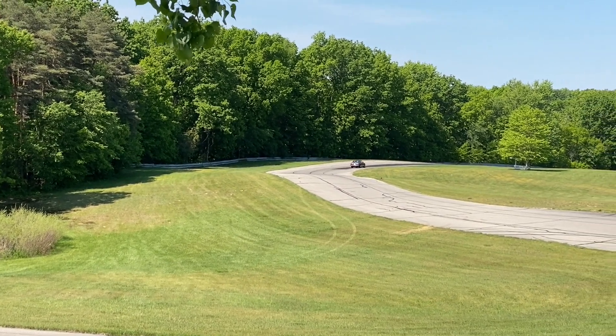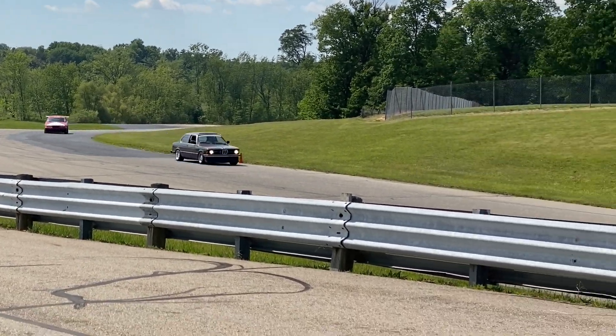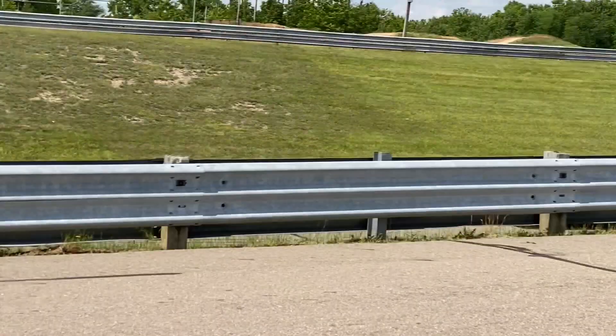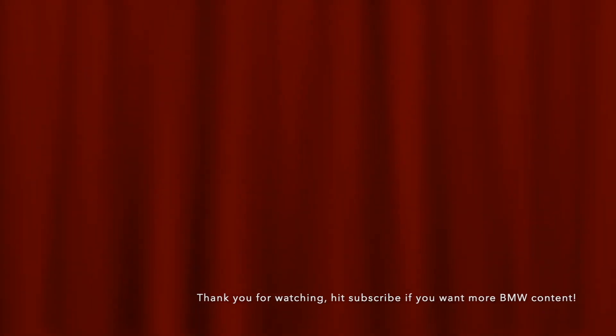All in all, it was a successful day at the track. Ended up dialing it back to about 10 pounds of boost and got a good two hours of track time throughout the day. She held up really good — can't wait to get back there again. Thanks for watching, and hit the subscribe button below if you like this content. I'll see you next time.